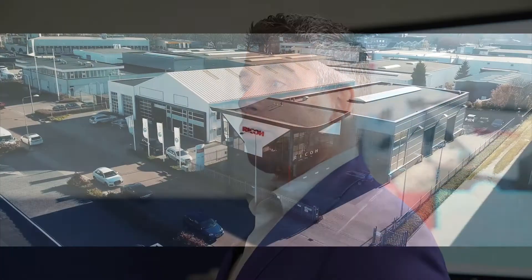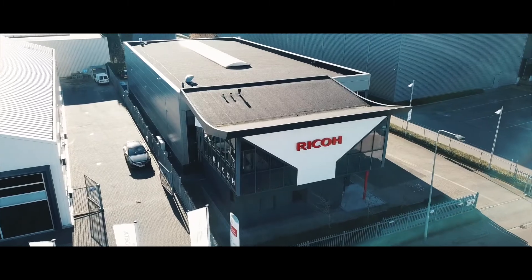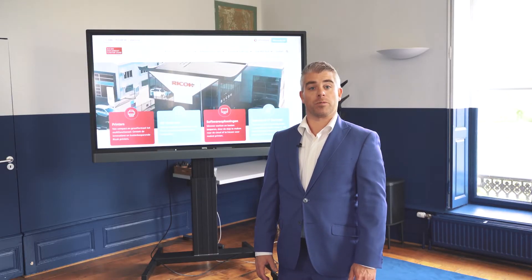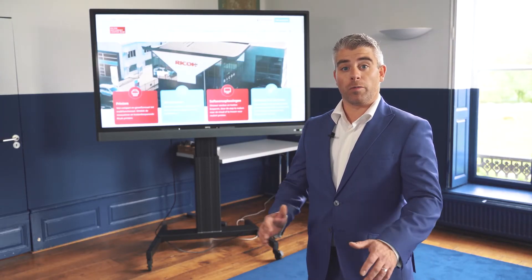My name is Patrick van Helden. I'm working for Ricoh Documents Center. We are the local hub of Ricoh in the Netherlands, focusing on SME customers to help them with their workflows and communication solutions. We are the system integrator for Vaash Hartelt — we help them with the overview of the whole solution and bring all the parties together. We hope we can do more business with BenQ in the region.